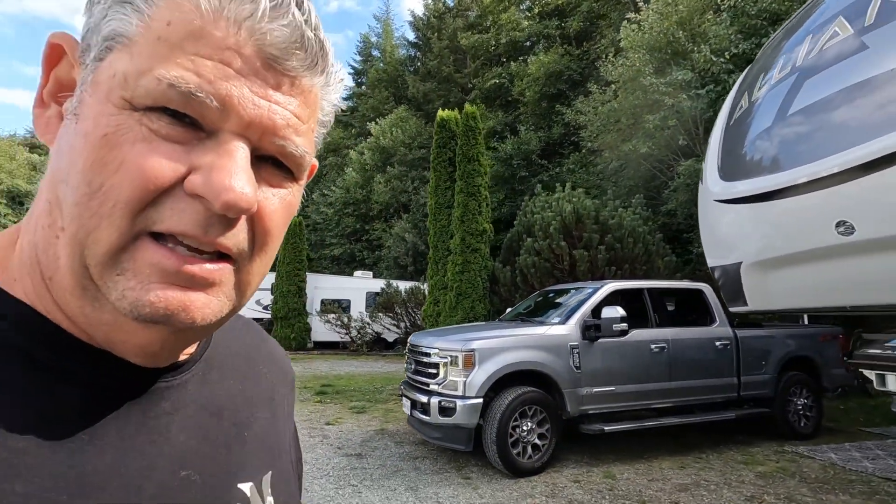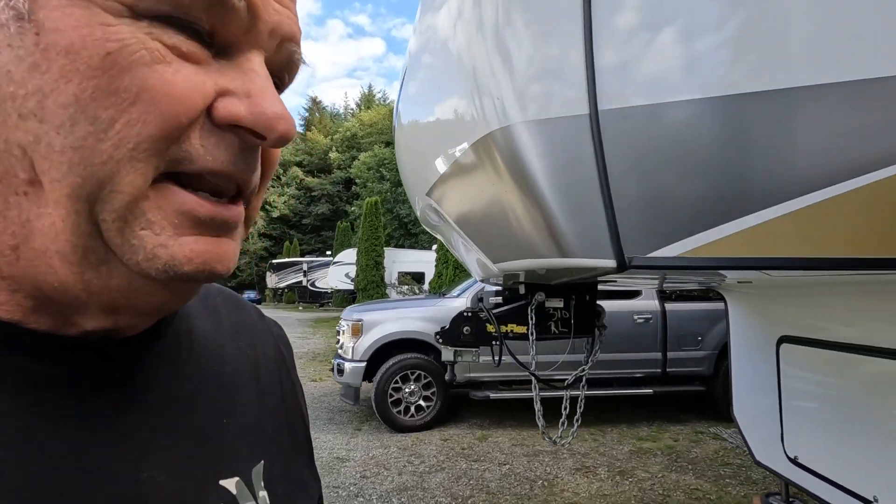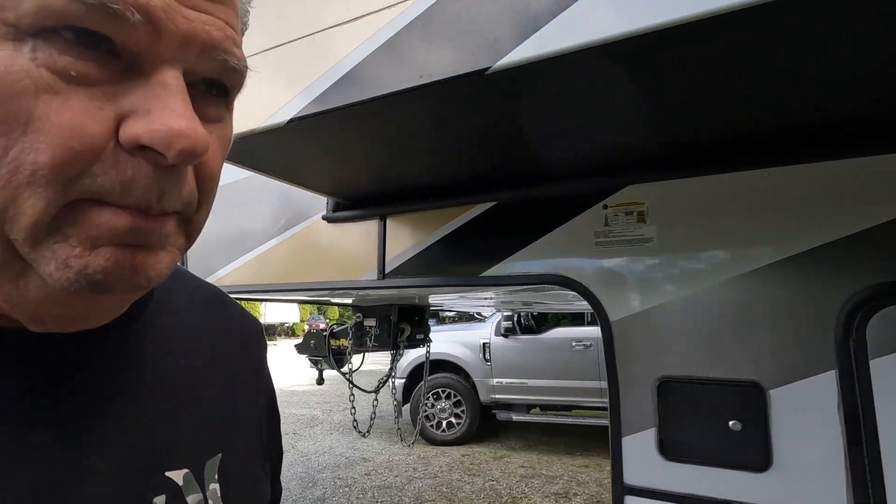We made it into Paradise Cove. I always try and get some video occasionally when we back in, but I guess we just get so focused on backing in that we don't get video of that. What's interesting about this site is it took us a while to get in, and it's not that it's a tight site - it's actually very wide - but the sewer is way in the back. We actually had to take our bikes off the bike rack so we can get back there.